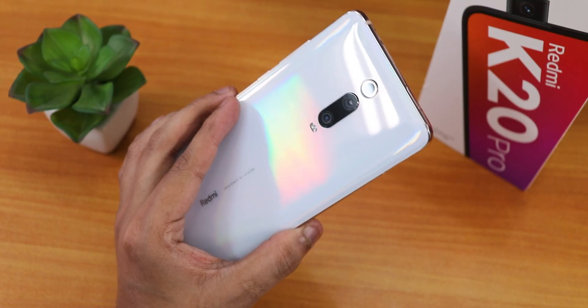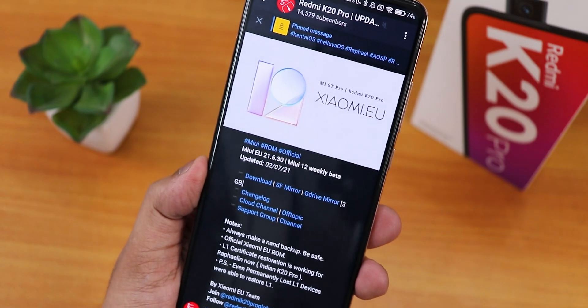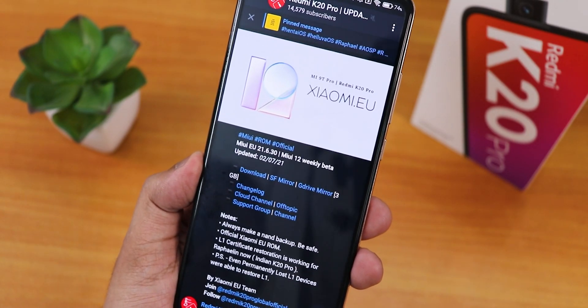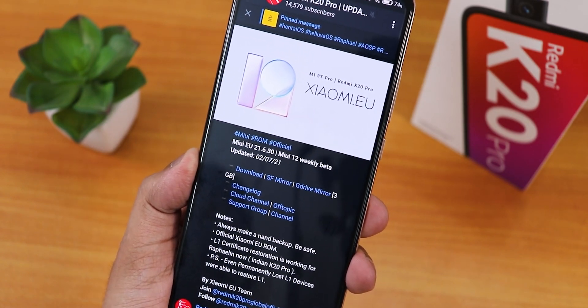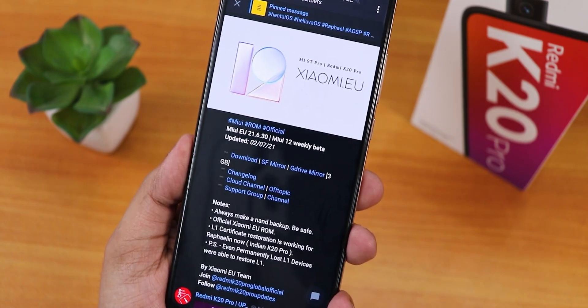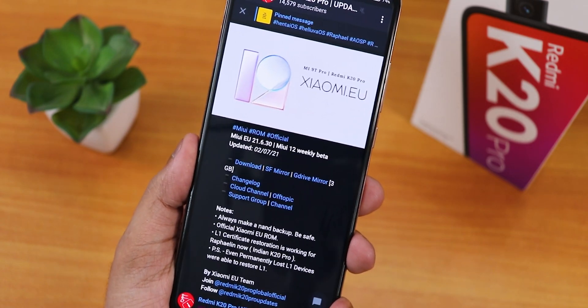What is up guys, this is ST2 back with another video on the Redmi K20 Pro. During this video I'm gonna be showing you the latest Xiaomi.EU ROM based on Android 11, build 21.6.30 - this is MIUI 12.6 and the build date is 2nd July 2021. Let me explain why this build is so special for the Indian Redmi K20 Pros.